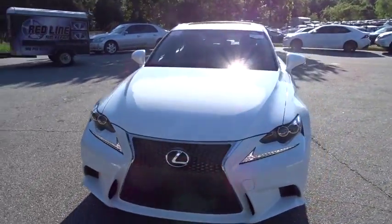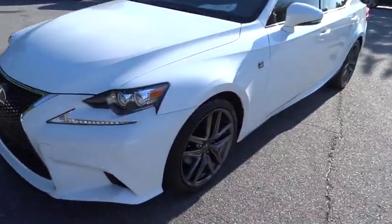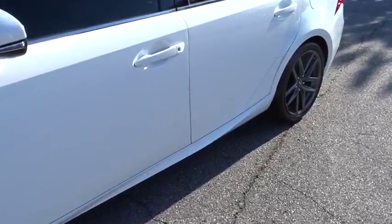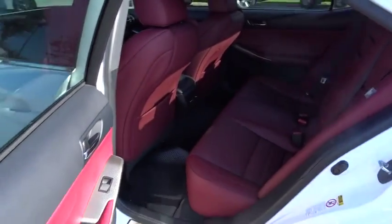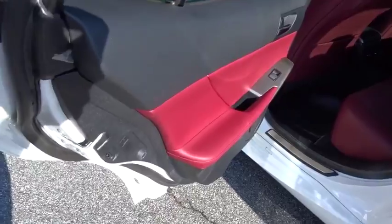Here are some of this vehicle's great options: keyless entry, power passenger seat, navigation system, steering wheel audio controls, traction control, anti-lock braking system, backup camera, stability control, leather-wrapped steering wheel.